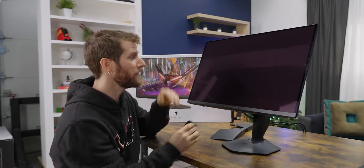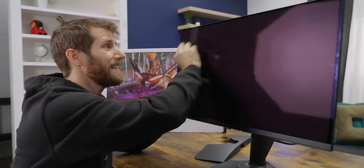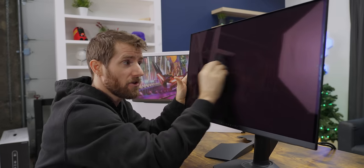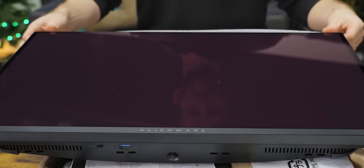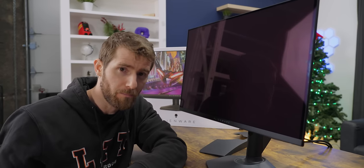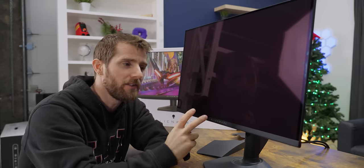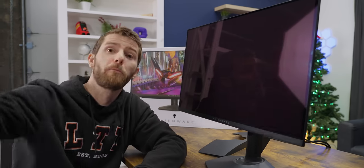It even comes with a little built-in cleaning cloth, which allows us to most easily see the biggest disadvantage of QD-OLED. You see that kind of purple cast on the screen? Unlike W-OLED, which is LG's competing technology, QD-OLED doesn't quite get black black, especially in a brightly lit environment like the studio we're in right now.